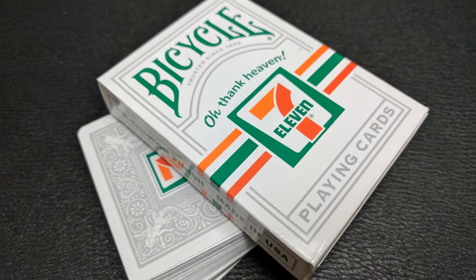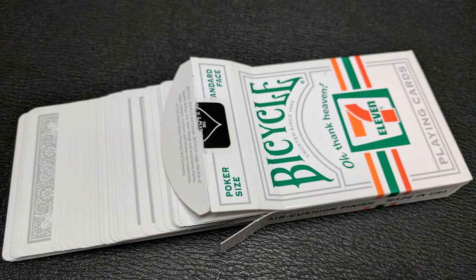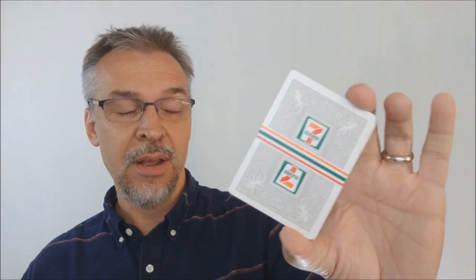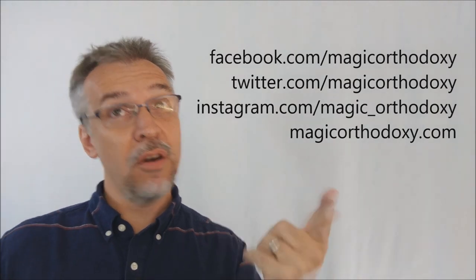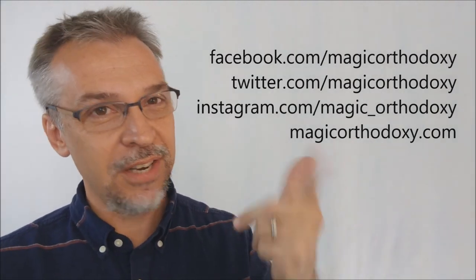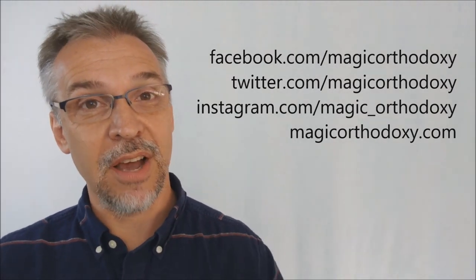That is my review of the 7-Eleven cards from Bicycle, United States Playing Card Company. Check your 7-Eleven stores for availability. As always, we ask that you like this video so other people can find it faster, and we recommend that you subscribe to this channel to stay up to date on the latest in cards and card magic. If you want to follow me on social media, I'm at facebook.com/magicorthodoxy, twitter.com/magicorthodoxy, and instagram.com/magic_orthodoxy. For more content, find it at magicorthodoxy.com.